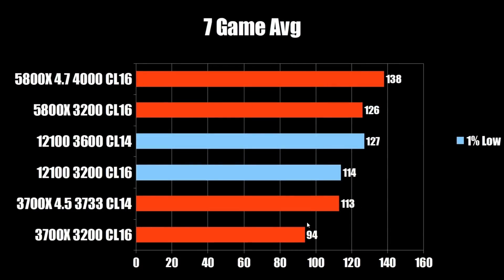Checking out the 7-game average: the stock 3700X with CL16-3200 memory comes in at 94 FPS on the 1% low. Overclocked at 4.5 GHz with 3733 CL14 memory hits 113 FPS, basically tying the stock i3-12100 at 114. The overclocked 12100 comes in at 127 FPS, which basically matches a stock 5800X with 3200 C16 memory — the most common kit. However, tuning your Zen 3 5800X gets you up to 138 FPS on the 1% low, a commanding lead and 9% higher than the overclocked 12100.